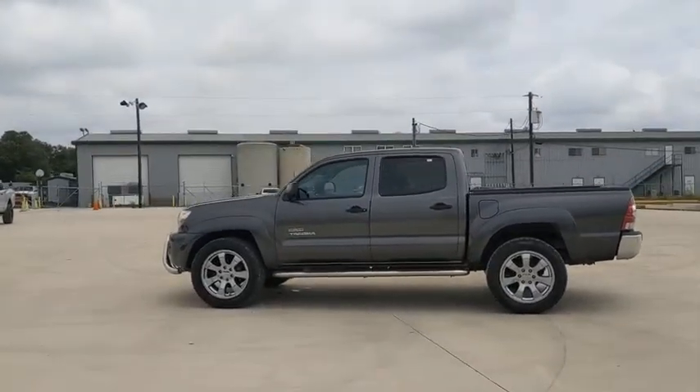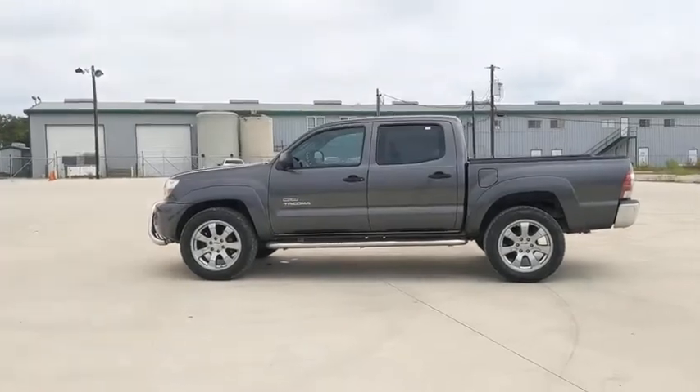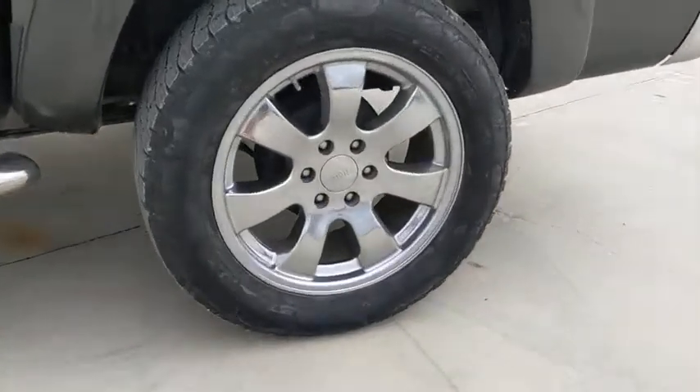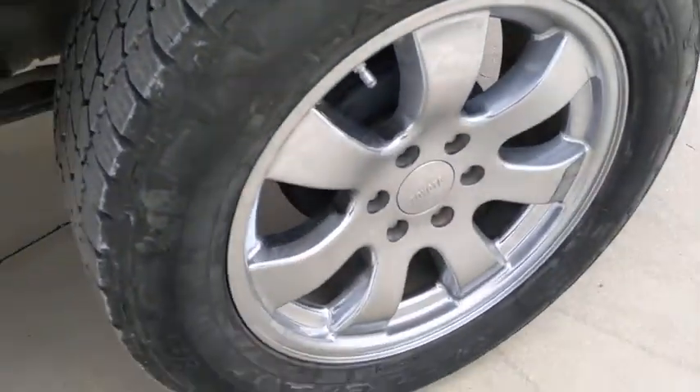Front reading lamps, passenger vanity mirror, steel wheels, front wheel independent suspension, low tire pressure warning, and a four-piece floor mat set. This beauty is sure to make you the talk of the neighborhood.